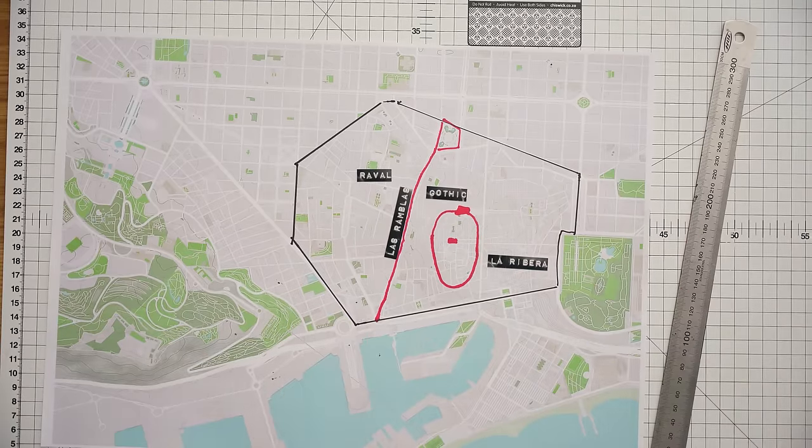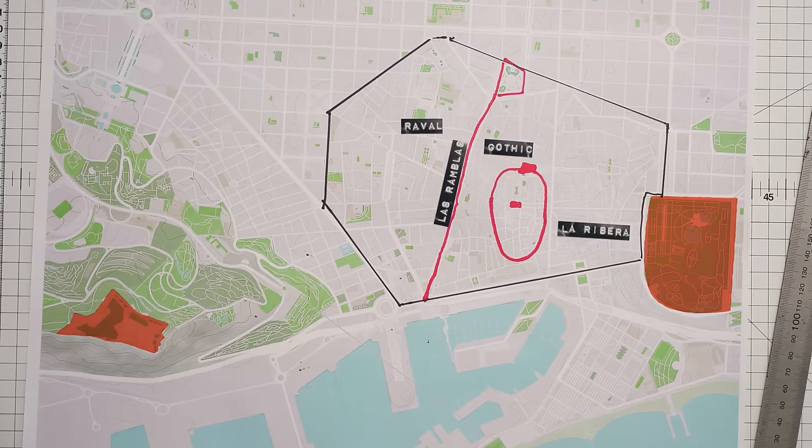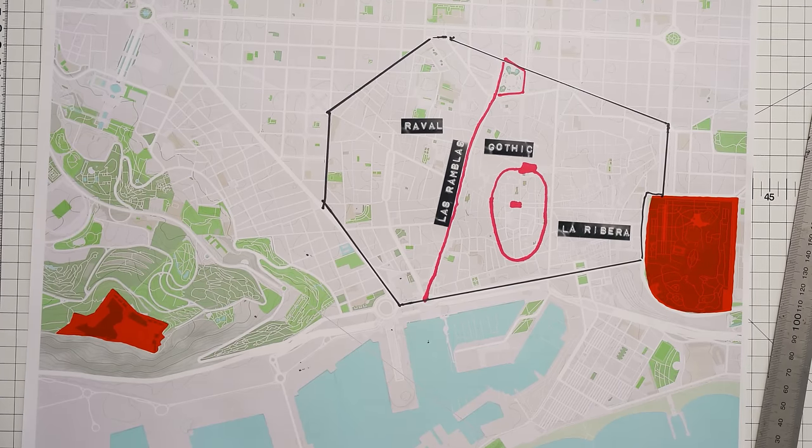Now let's talk about the wall, the garden, and the castle and how they got there — and to understand that we have to dive into a little bit of complicated history.